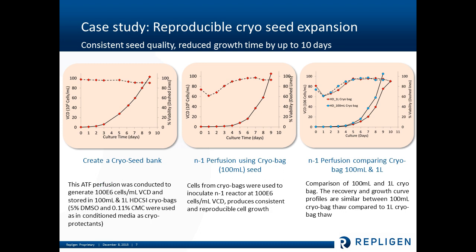The first graph here shows the actual perfusion process that was used to create the cryo seed. This graph then shows the thawing of a 100 mL seed in a perfusion process. And this one compares a one-liter cryo bag with a 100 mL cryo bag. What you're seeing here is that the viable cell densities and the viabilities of the cell line — from when it was initially manufactured compared to when it was thawed in both volumes — is very reproducible and maintains the viability of the cell line.